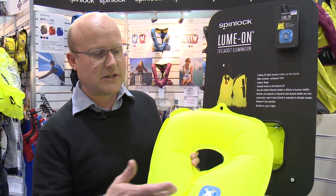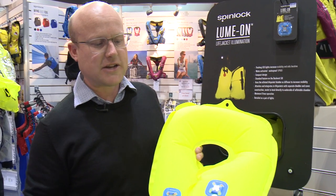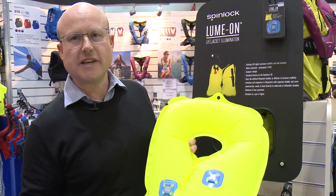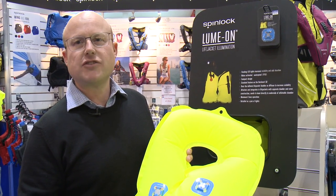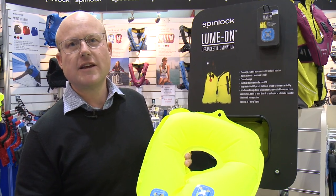It's a very simple little product. As you can see, it comes attached to a sticky label and you stick the label to the bottom of the bladder, then fold the lifejacket back up so that the Lumon is ready to use.